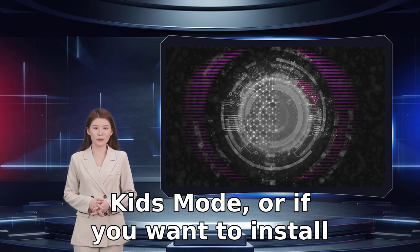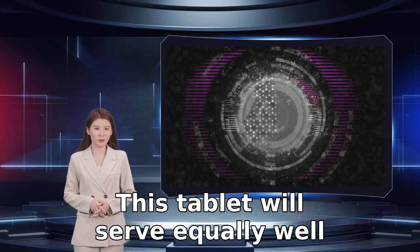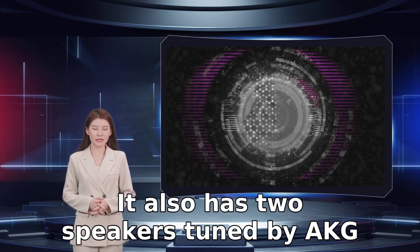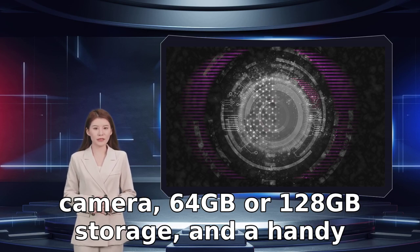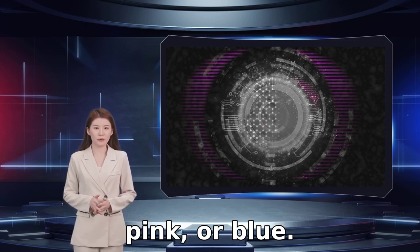Samsung also offers a comprehensive kids' mode, or if you want to install alternative parental controls, you'll find a wealth of options in the Play Store. This tablet will serve equally well for watching movies, gaming, reading, or even doing homework. It also has two speakers tuned by AKG with Dolby Atmos support, a decent 8-megapixel main camera and a 5MP front-facing camera, 64GB or 128GB storage, and a handy headphone jack, and it comes in a choice of gray, pink, or blue.